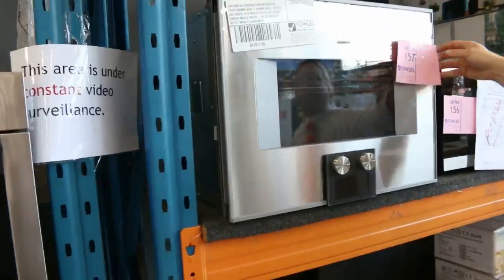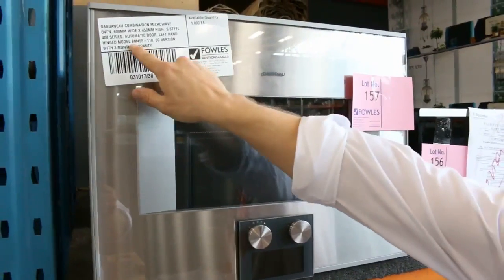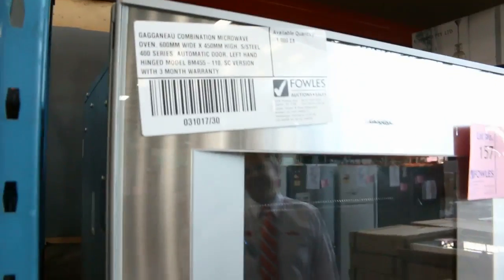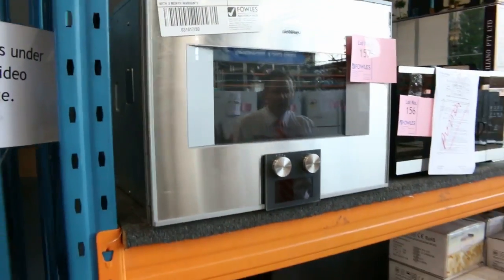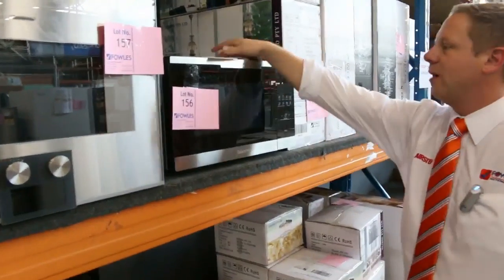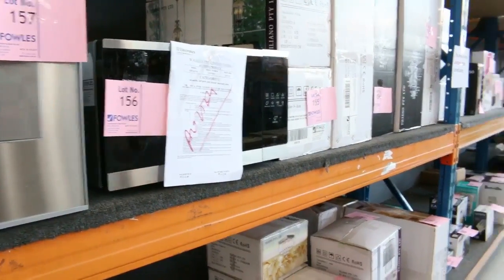Also there's the last of the Gaggenau — it's a combination microwave, the BM455. You can Google it up. They're worth thousands and thousands of dollars so you will bag yourself a bargain there. There's also a nice little Electrolux microwave — that'll go for around $120 to $130, which is what they usually bid to.